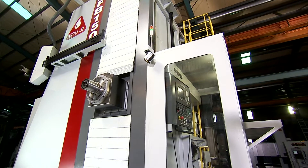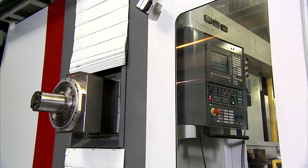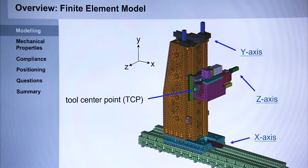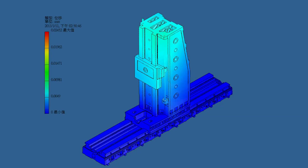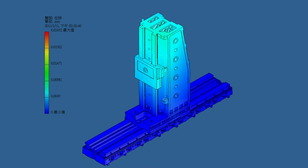During the design process for the horizontal floor-type boring and milling machine, we integrated German structural design technologies, working with Siemens using the very latest mechatronic optimization analysis and simulation of machines, along with finite element method analysis as the design basis.